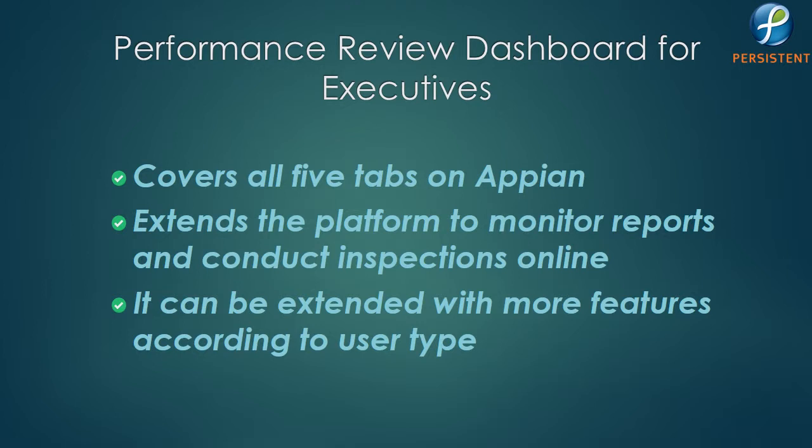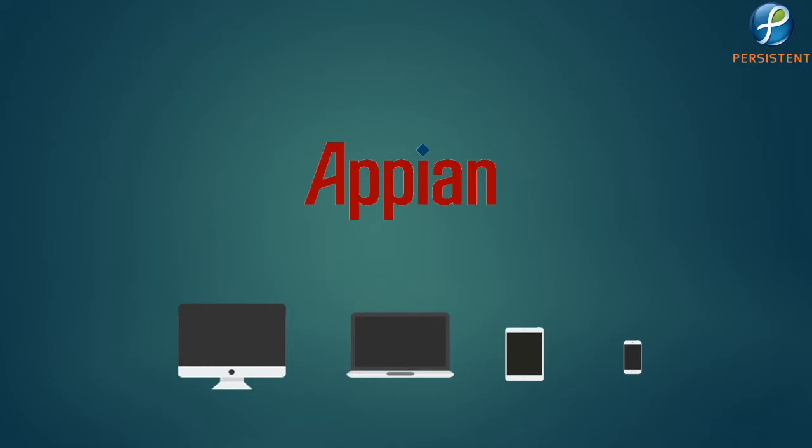This application has covered all five tabs in Apien and extends the functionality of the platform to provide companies such as Einstein Brothers Bagel Group the ability to effectively monitor all these reports and also conduct inspection online. Although this application is for company executives, it can also be extended with more features according to user type. The major benefit is that Apien can be accessed from any platform — desktop, laptops, tablets, mobile phone, or any other smart device — thus enabling the user to access the application and take appropriate actions on the go.